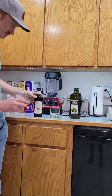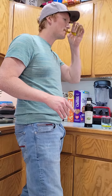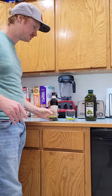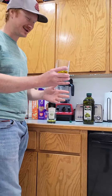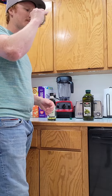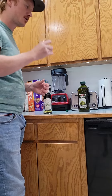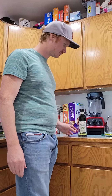Okay, first the Lucini. Now the Winco brand. Generic. Wow. Definitely two different flavors.